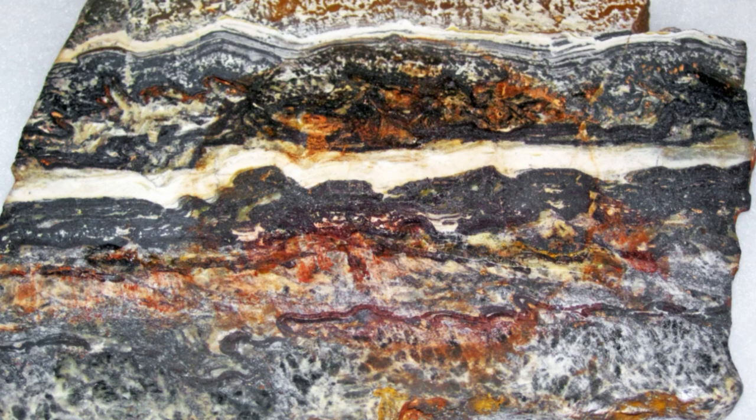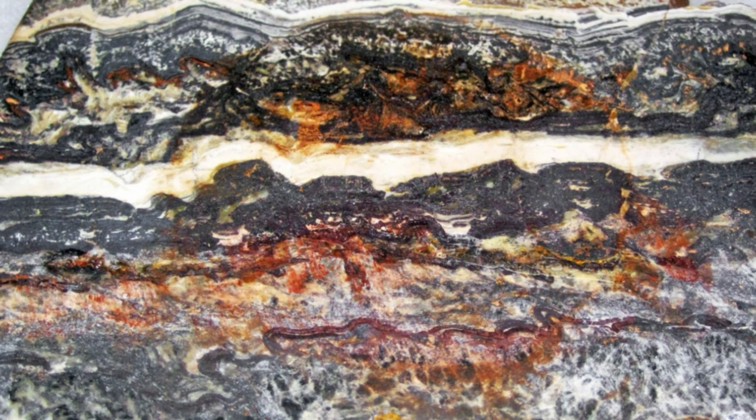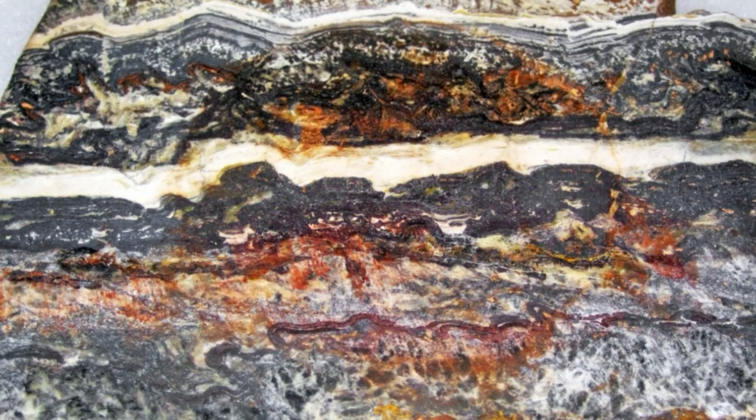Currently, the 3.43 billion-year-old stromatolites from the Strelly Pool Formation in Western Australia are the oldest widely accepted traces of life on Earth. Now Hickman-Lewis and his colleagues have subjected 3.48 billion-year-old stromatolites from the Western Australian Dresser Formation to new and rigorous study.